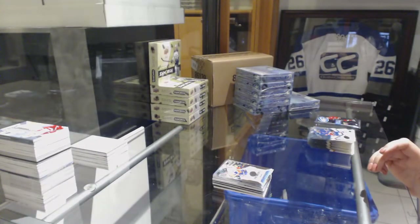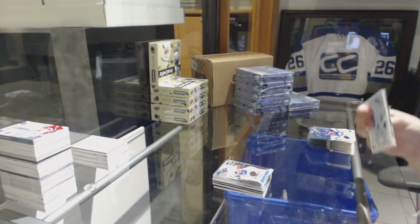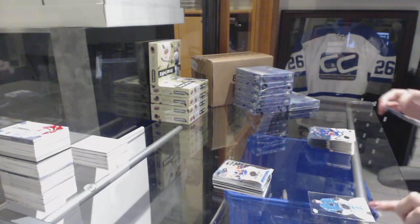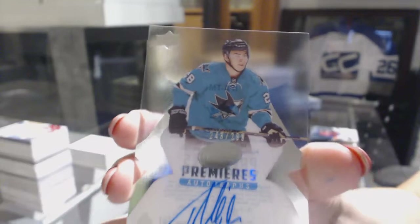And we have a new leader — Dave 1118 for the Serial Number Contest. Number 2 of 299, Timo Meier Ice Premieres for the San Jose Sharks.